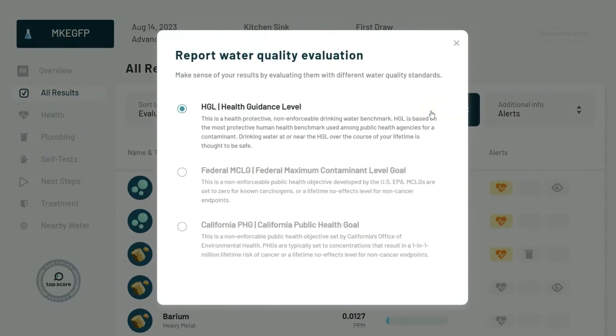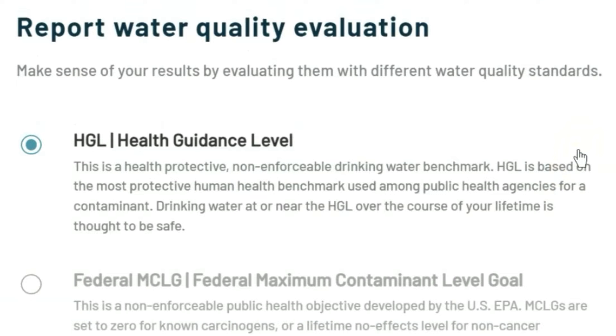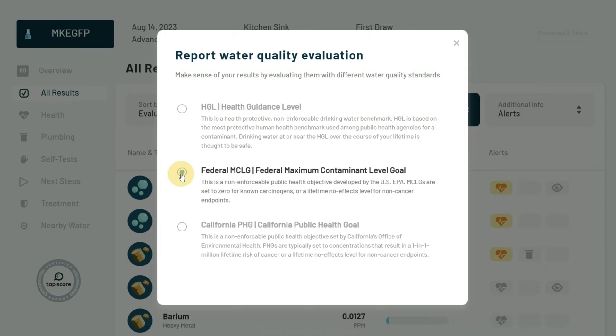We'll look at the data using the health guideline level benchmark, which places a higher emphasis on human health and is a much stricter guideline than the federal MCL standard.